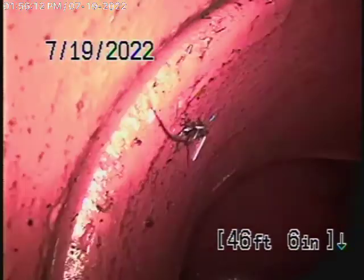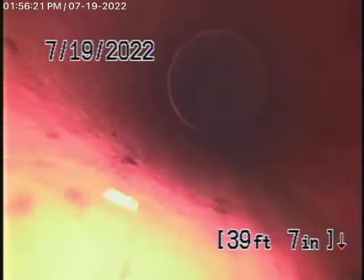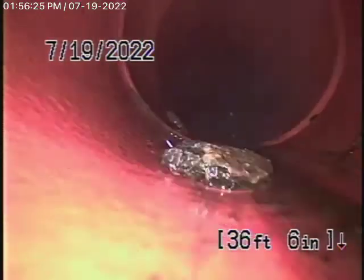We have the 6-inch lateral coming back from the middle of the street towards the property. You can see it's nice and clean now. We've got all the roots out of it. There weren't really that many roots in the line, but whatever there was, we got it out.